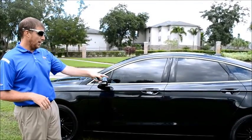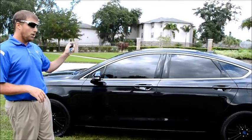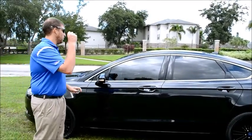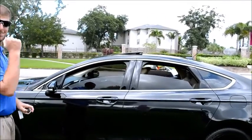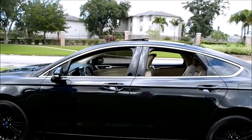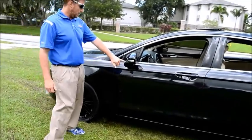You got tinted windows, you got blacked-out wheels. The remote comes with you — other cool features about the car, windows go down, all by the click of the remote control. As we come around this way, you got your turn signal on the outside of the mirror.